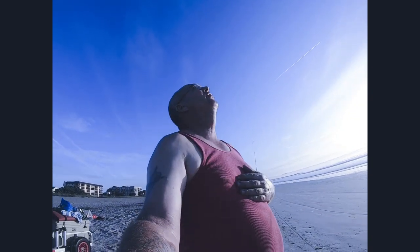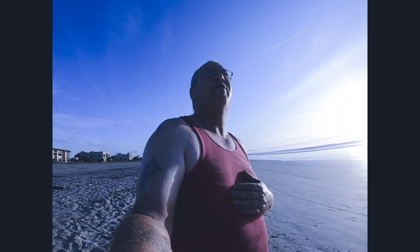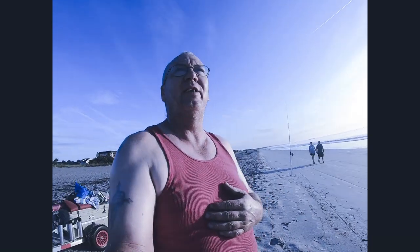Hey guys, welcome. Welcome to Florida East Coast Surf Fishing. I'm Wallace. This is going to be our very first video today. We're out here at Cocoa Beach, our home beach, and we're going to get everything set up today. It's a lovely day out here as you can see.